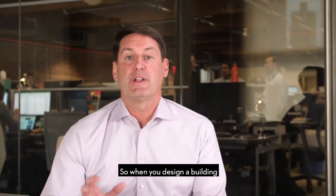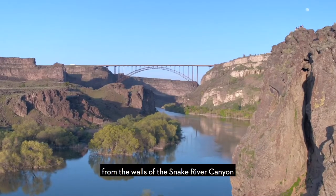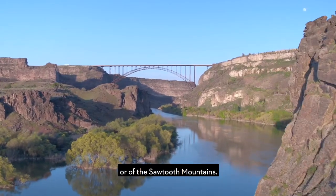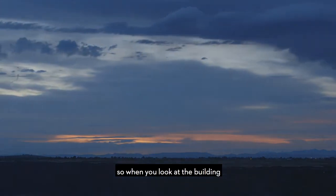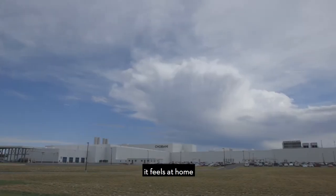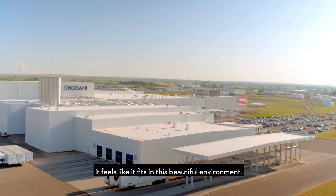When you design a building, you want it to be inspired by what surrounds you. That inspiration from the walls of the Snake River Canyon or of the Sawtooth Mountains — we want to incorporate that so when you look at the building, it feels at home. It feels like it fits in this beautiful environment.